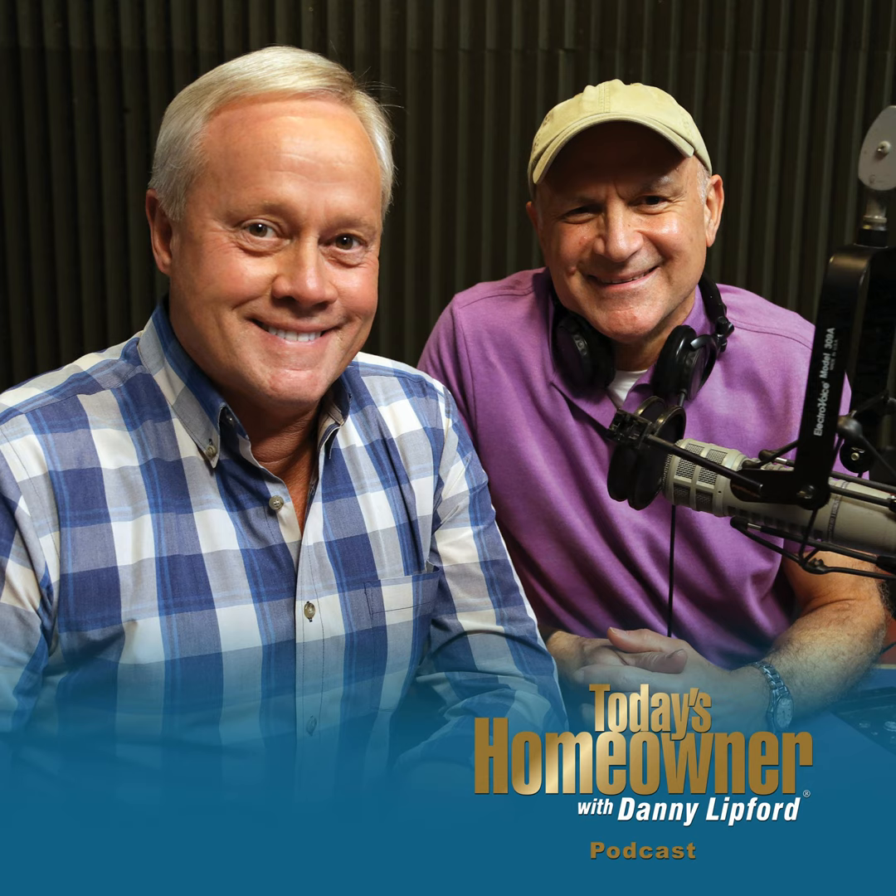On the hotline right now is J.K. from Connecticut with a fantastic question. Welcome to the show. Thanks, Danny, and hello to you and Joe. I have a broad question — about six months ago, my gym here in Connecticut closed. I've been interested in building a home gym, and I see a lot of people call it a garage gym. I'd like to go forward and wanted to find out what advice you may have as I start planning this out.